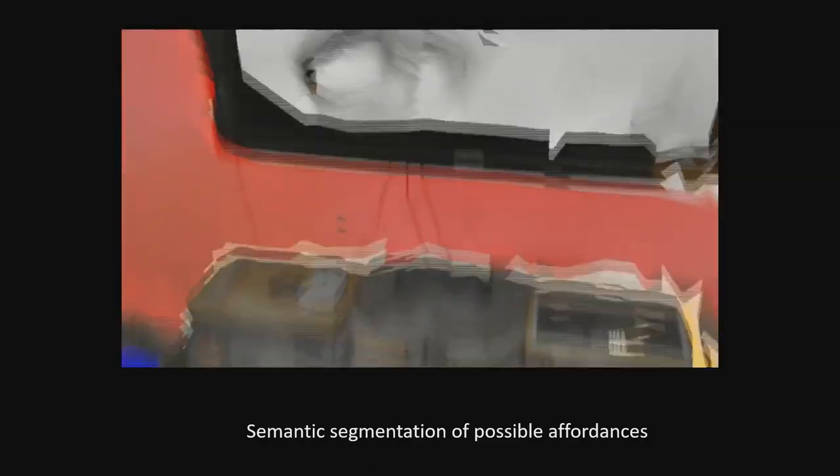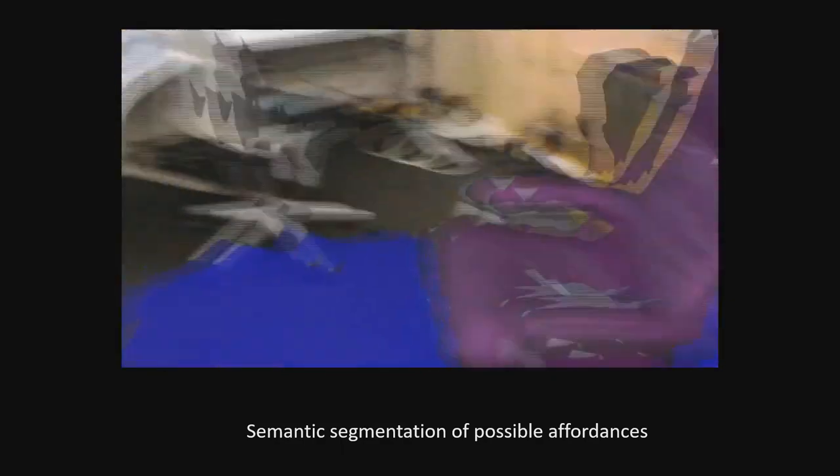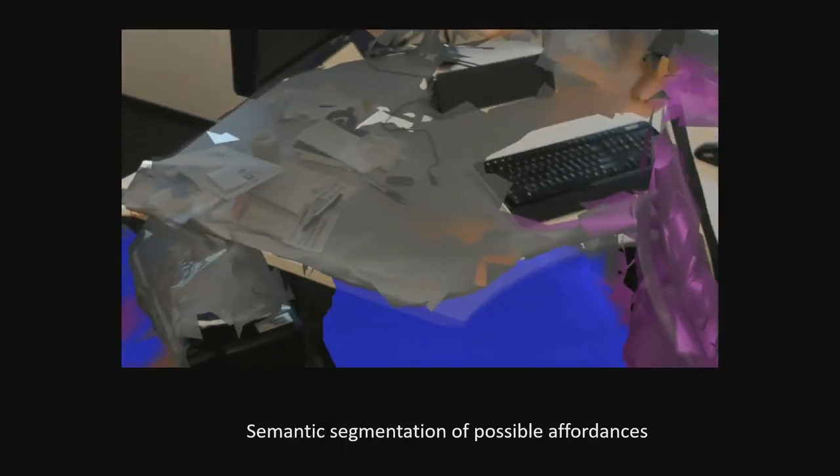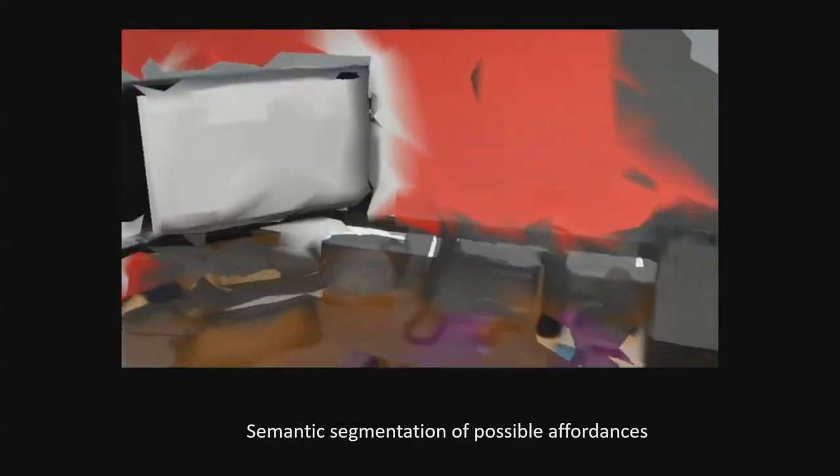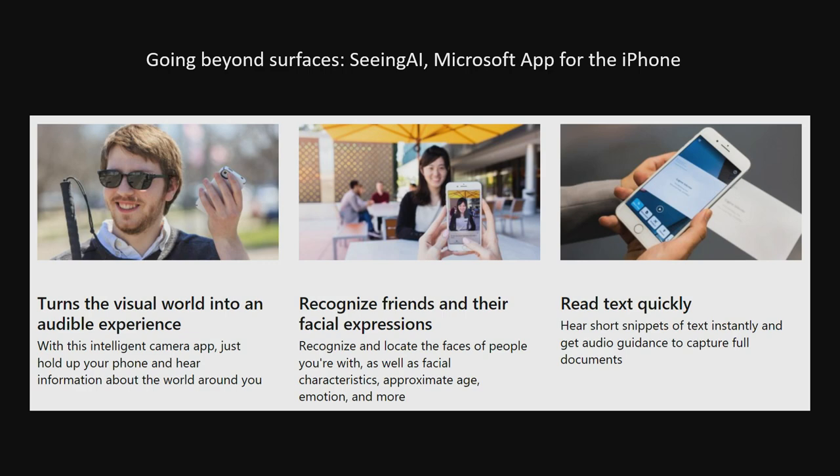It looks like meaning is slowly suffusing space. Right now you can download an app on iPhone called Seeing AI, and it will explain the world around you — it'll recognize friends if you've preloaded them, roughly tell you their facial expressions, estimate a stranger's age, read text aloud if you hold it up to text. If you have an iPhone, you should download it and carry it for a day. It's another example of how machine understanding and our understanding of the world are coming together.